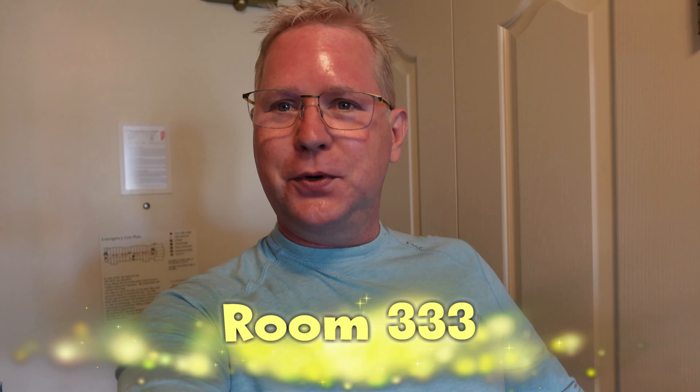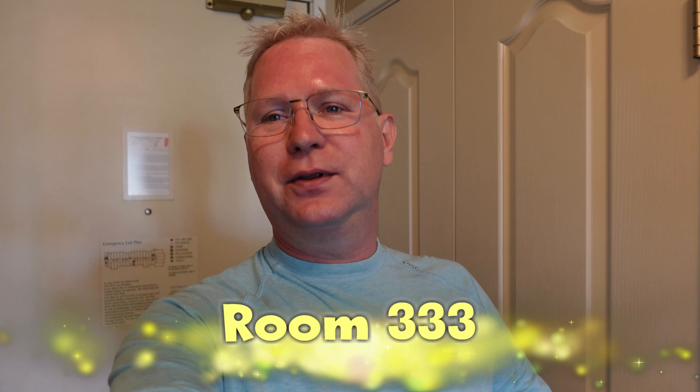Hi guys, pardon the sunburn on my face — I got really burned over the last couple of days here. But I wanted to give you a room tour here at where we're staying at the Hilton Garden Inn Napa. Very nice accommodations, cheaper than some of the ones around us but still affordable. The room is large and you have basically everything that you need, so I'm just going to flip the camera around and give you a tour.